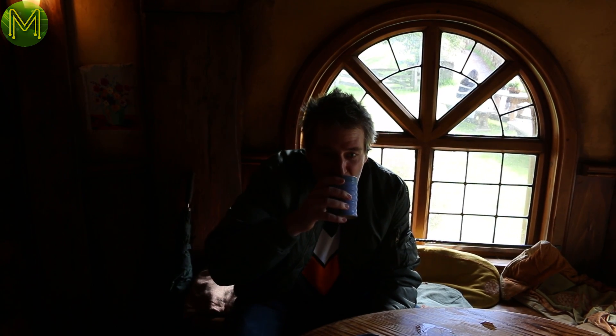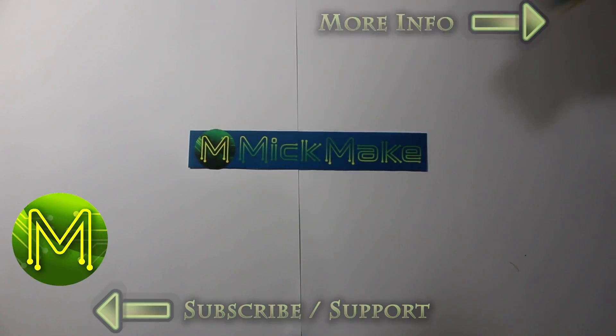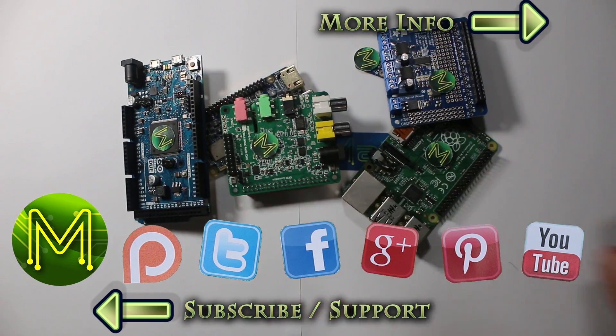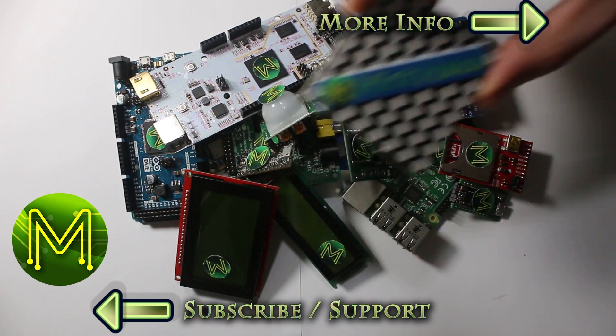This week's weekly roundup comes from the Green Dragon in Hobbiton. A lot has happened while I was on holidays over the last two weeks, so I've split up my regular roundup into two to avoid people falling asleep halfway through. This video contains all the crowdfunding products.